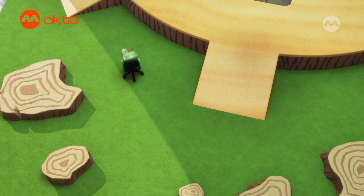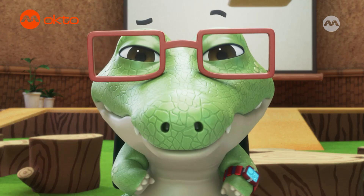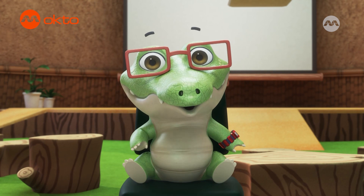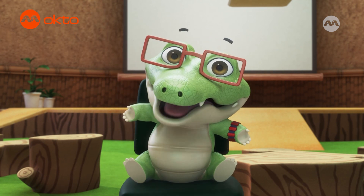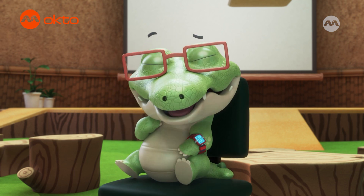Ha-ha-ha! Whee! Ha-ha-ha! Huh? Who's there? Oh, it's you! Hi there! Welcome to Wild Questions. Curious kids send me questions, and I investigate.